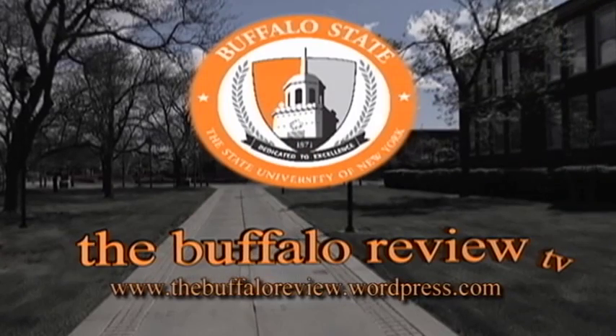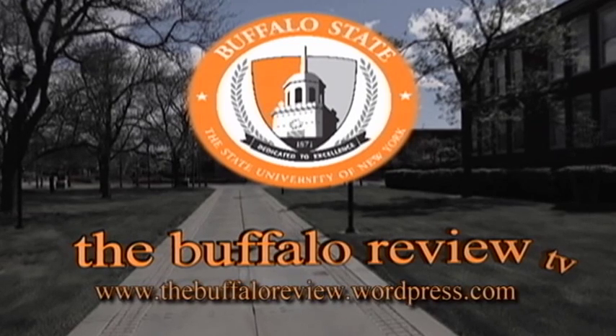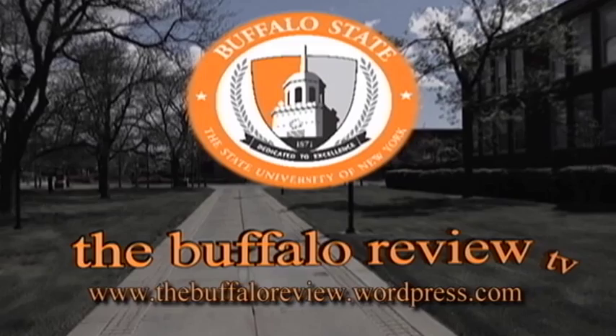The club attracts members from diverse backgrounds — both those who have traveled a lot and those who haven't but want a sense of community around travel. Curry thanks the interviewers for having them. Be sure to check out the Travelers Club this semester and in semesters to come. I'm Khalid Terrell, and this is the Buffalo Review.